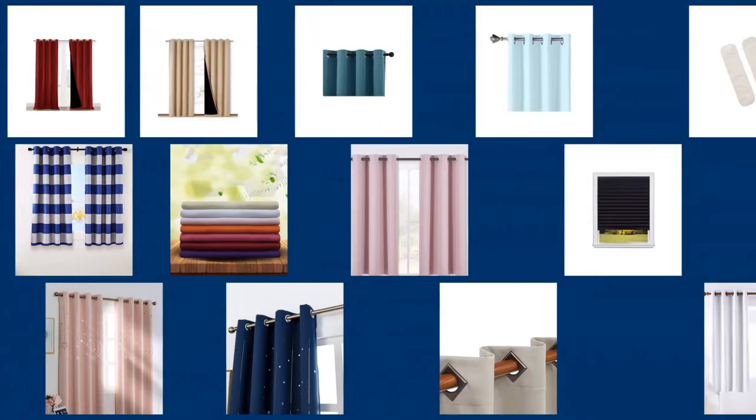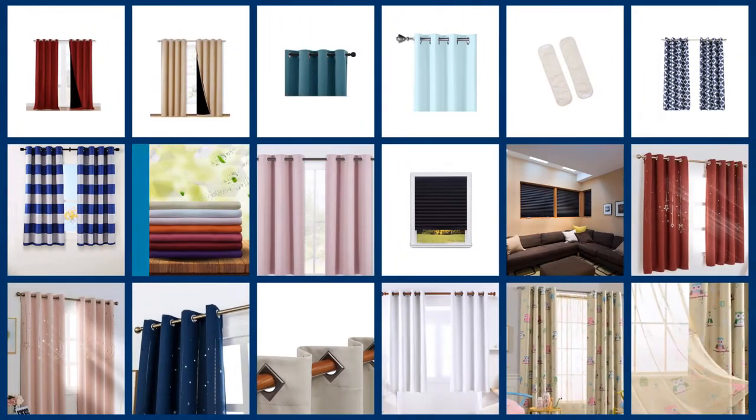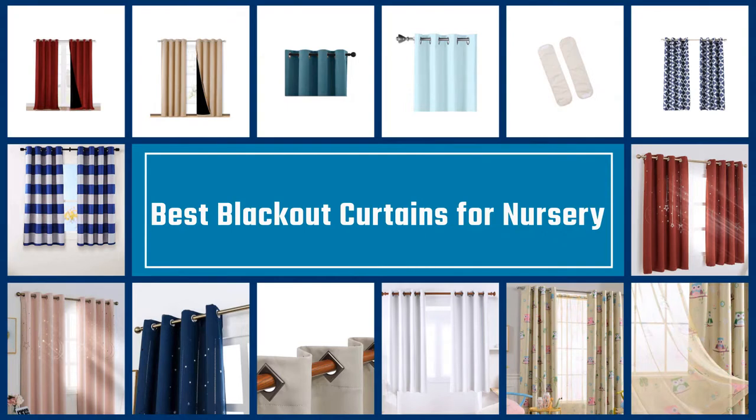The best blackout curtains for a nursery can help create a dark environment that will lead to a good night's sleep and restful naps. Here are our top 7 products that do wonders at blocking those bright sun rays.